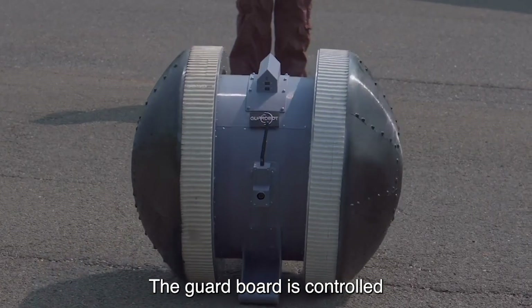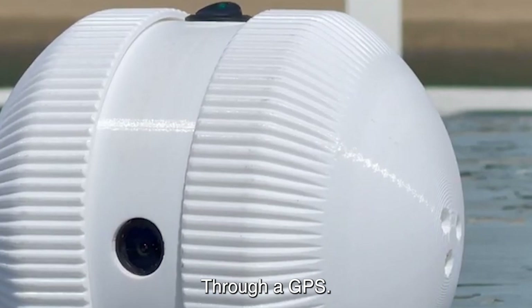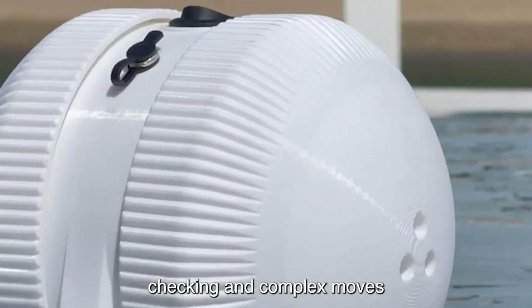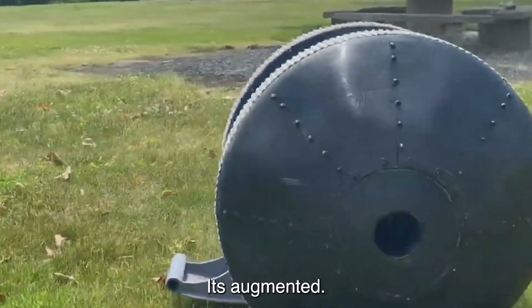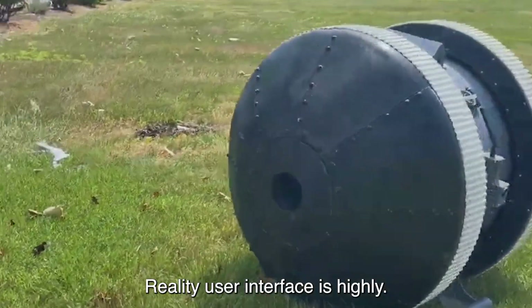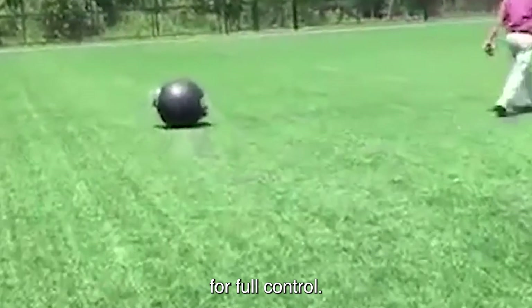The GuardBot is controlled remotely, by hand, or programmed to navigate through a GPS signal, allowing for perimeter checking and complex moves within larger areas. Its augmented reality user interface is highly intuitive and boosts operator alertness for full control.